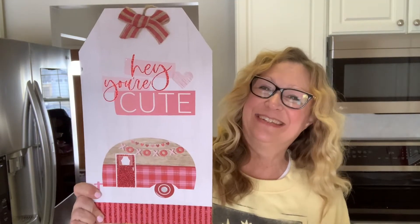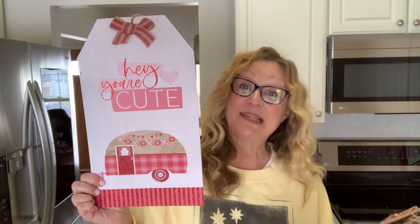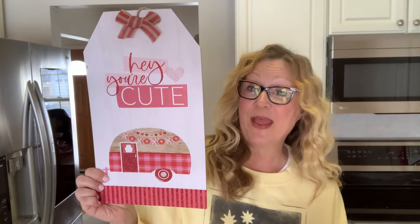And what I have for you today is a Dollar Tree haul. I'm going to start with these Valentine's Day signs. I think these are so cute. They look like tags. This one says 'hey, you're cute.' I thought that was really cute. I picked that up. I have a hutch and these signs fit in there very nicely, so I'm going to put these inside my hutch.